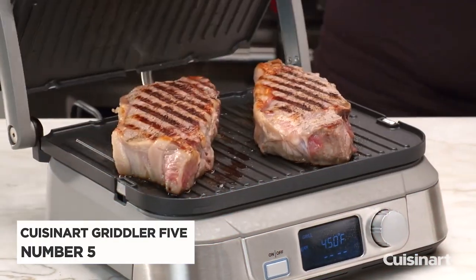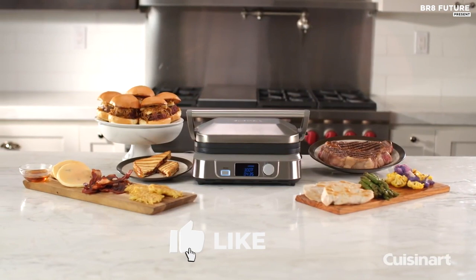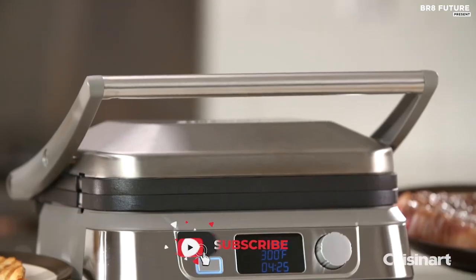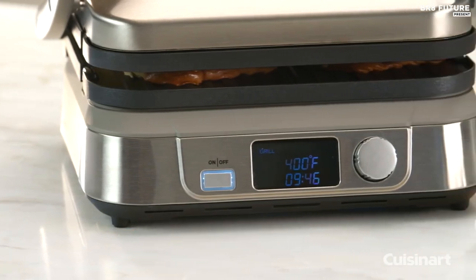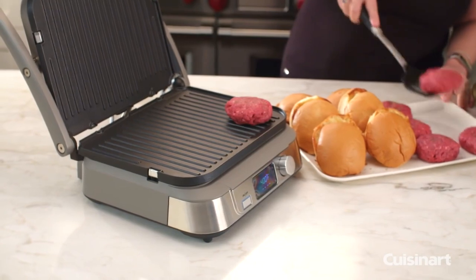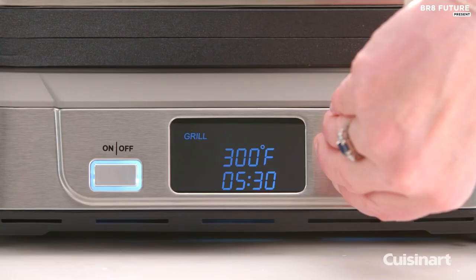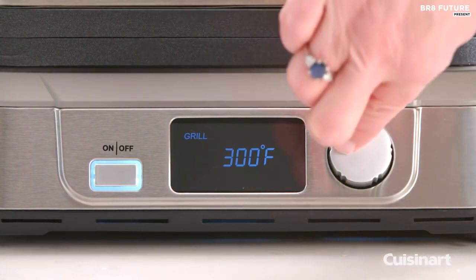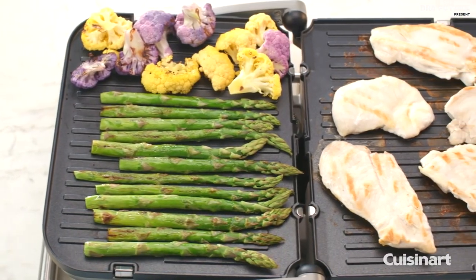Number 5: Cuisinart Electric Griddler 5. Upgrade your kitchen game with this Cuisinart Electric Grill, boasting a durable stainless steel build and non-stick plates that are reversible for ultimate versatility. Whether you're looking to char up some savory steaks or create the perfect panini, this grill has got you covered. With adjustable temperature controls ranging from 175 to 450 degrees Fahrenheit, you can cook all your favorite foods to perfection in no time at all.